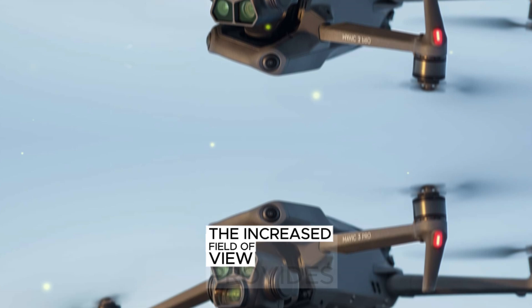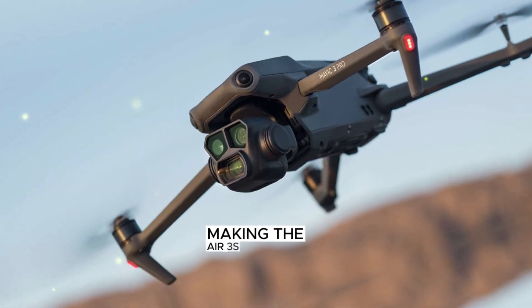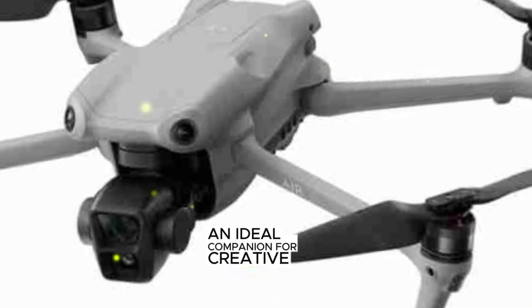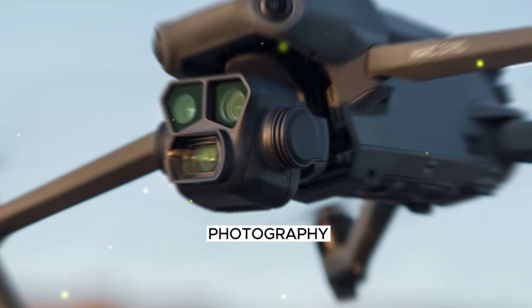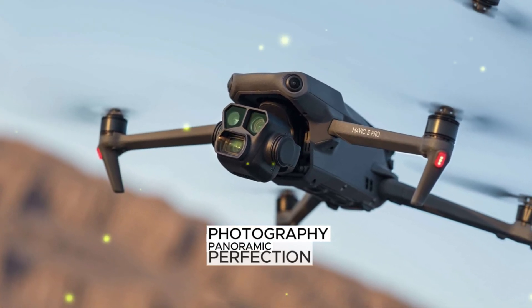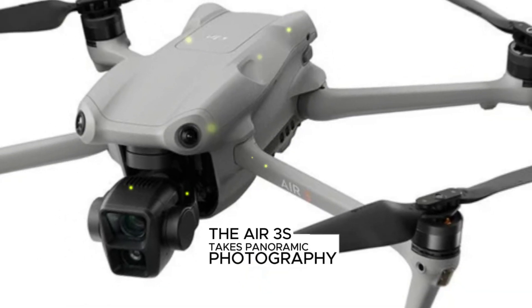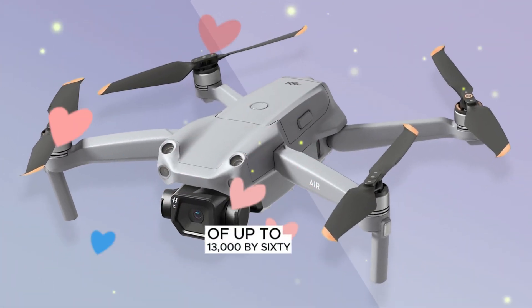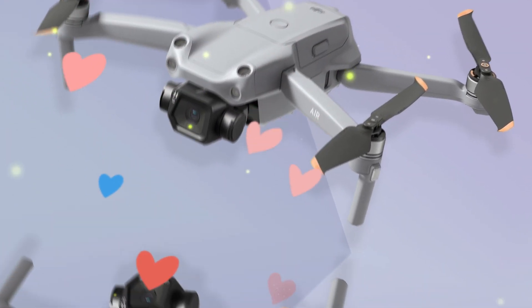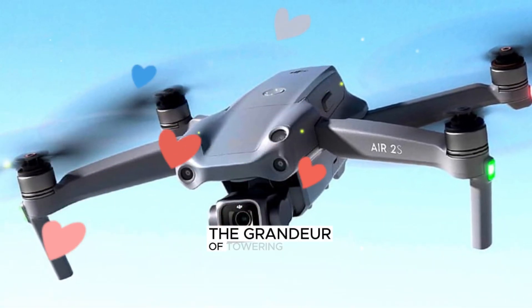The increased field of view provides a more immersive and engaging visual experience, making the Air 3S an ideal companion for creative professionals and those who seek to push the boundaries of aerial photography. Panoramic Perfection — the Air 3S takes panoramic photography to new heights with its ability to capture staggering resolutions of up to 13,000 by 6,500 pixels.